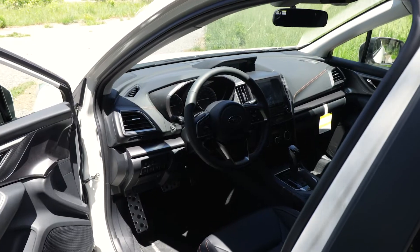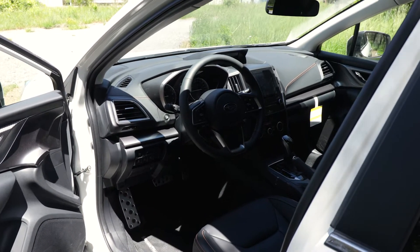Our Crosstrek has amazing features like our blind spot detection. And for those cold winter months, we have a heated steering wheel in all trims except for the convenience.